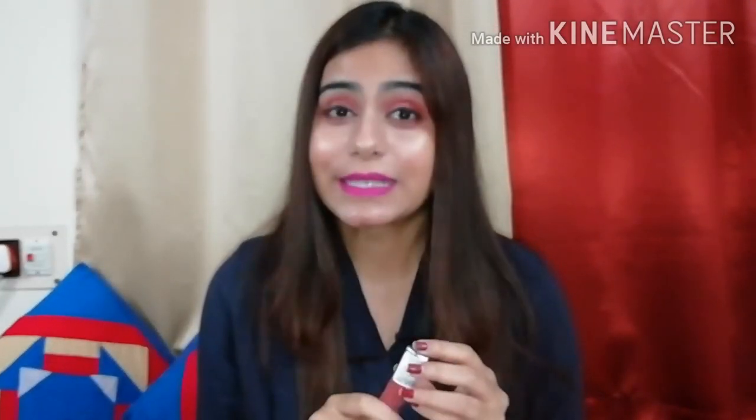Pro number four: it's highly pigmented. Shades like 'Give Me Mocha' and the other ones I've used are extremely pigmented, along with reds and dark colors as well. Pro number five: they have a great shade range — 11 shades in the market and you can pick any of them, all highly beautiful. Pro number six: the packaging is quite sturdy, so it's extremely travel-friendly — you can put it in your bag and carry multiple lipsticks easily.